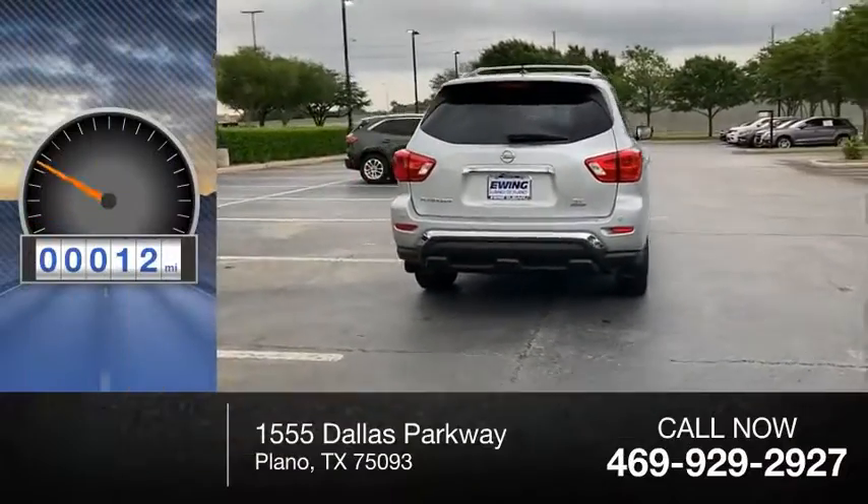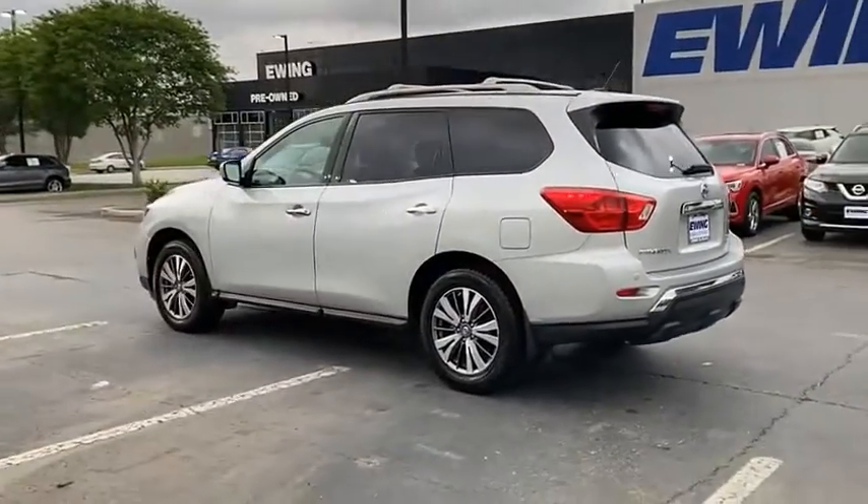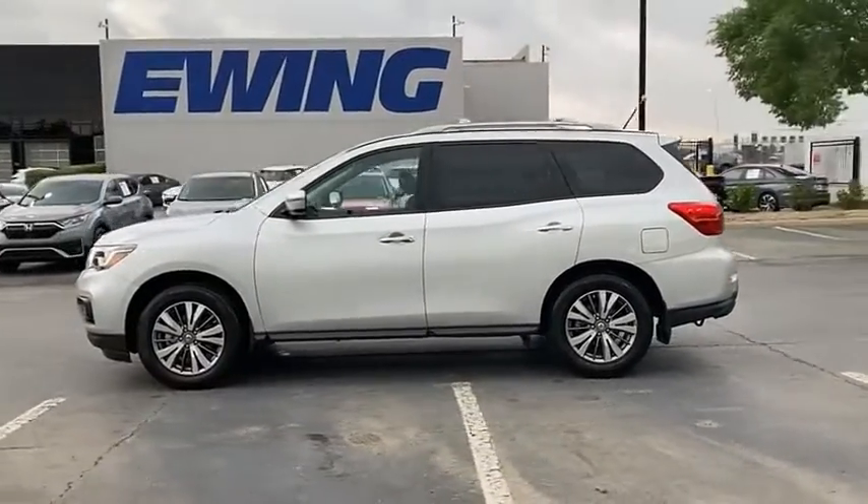This vehicle has less than 50,000 miles. The Pathfinder has a premium interior with three rows of seating for up to seven passengers, as well as versatile seating and cargo configurations.